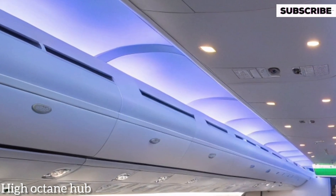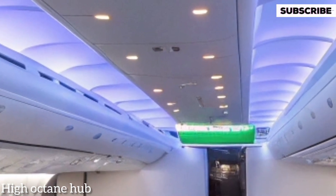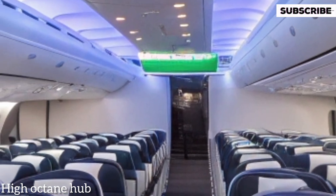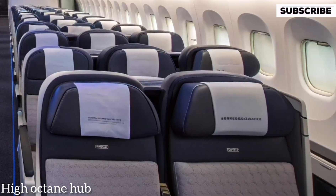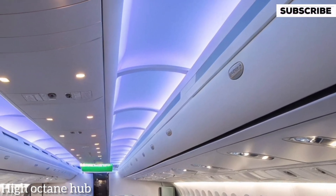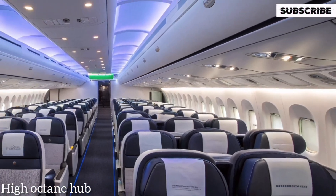In the back interior, you'll find a thoughtfully designed seating layout. Whether it's economy, premium economy, or business class, every seat is designed for maximum comfort with wider cushions, better legroom, and enhanced in-flight entertainment. Ambient lighting adjusts to the time of day, helping reduce jet lag, while the large panoramic windows offer stunning sky views.